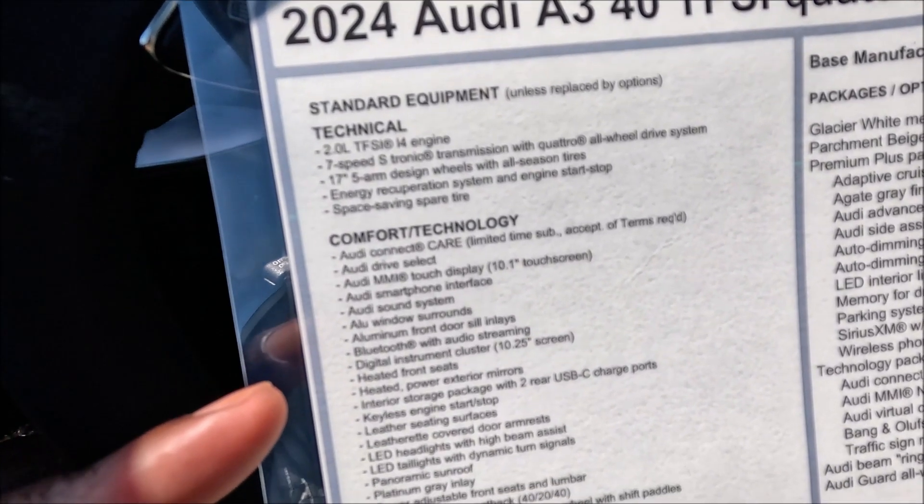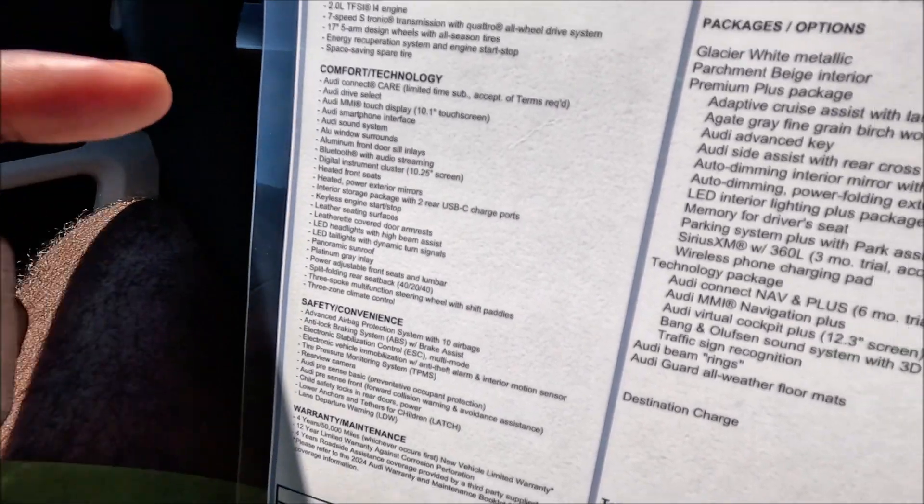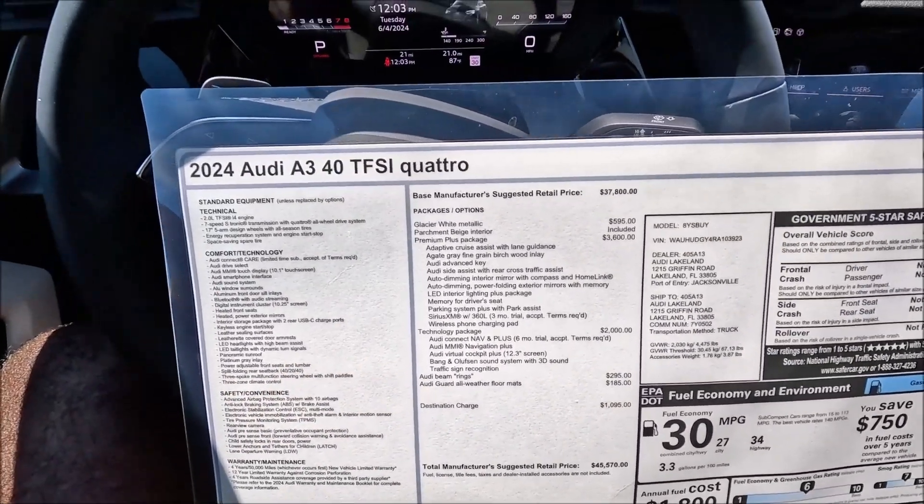Pause, zoom in, or screenshot the sticker details, or check the link in the description for the full listing on this A3 40 TFSI Quattro. At $45,000 after options and destination, this is a great spec for the 2024 A3 sedan. Let me know what you think about the spec for the price in the comments. If you enjoyed the video, give it a thumbs up, check out Audi Lakeland's website and inventory, subscribe, and hit that notification bell — see you in the next one!